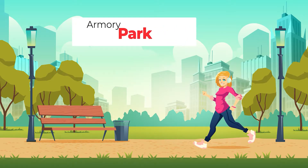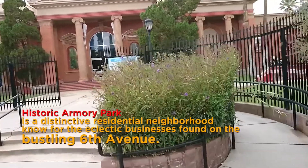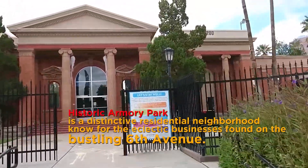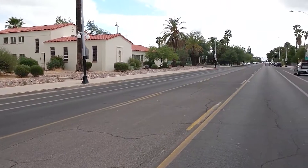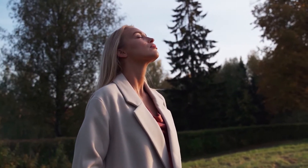Starting from number 5: Armory Park. Historic Armory Park is a distinctive residential neighborhood known for the eclectic businesses found on the bustling 6th Avenue. Just south of downtown Tucson, Armory Park is a great option for those looking to remain close to central Tucson while reaping all the benefits of a relaxed suburban environment.